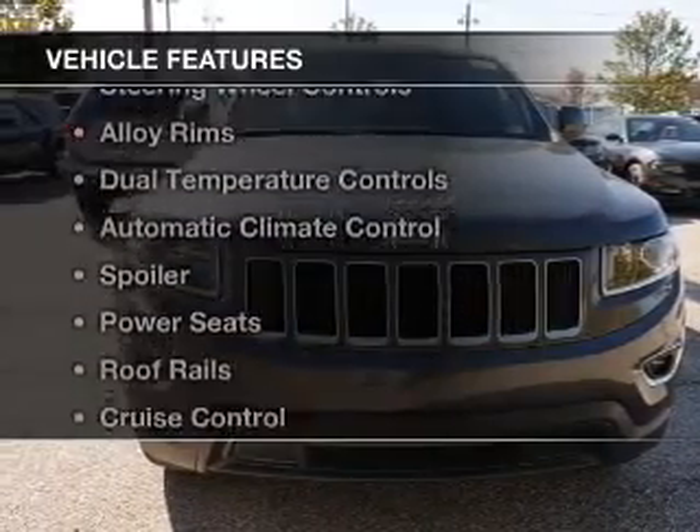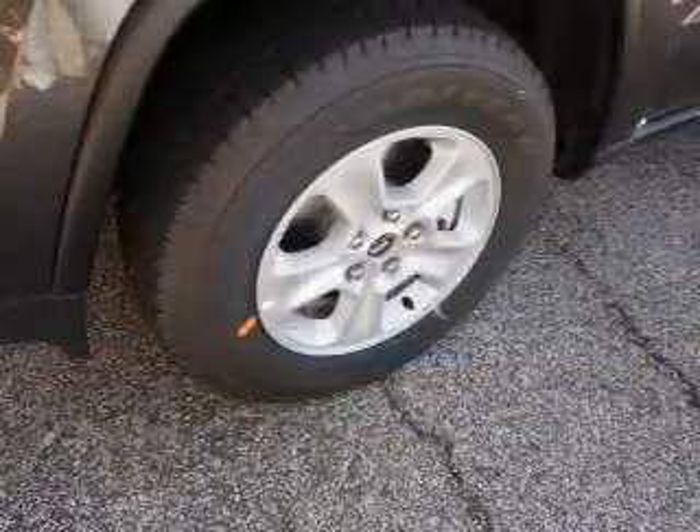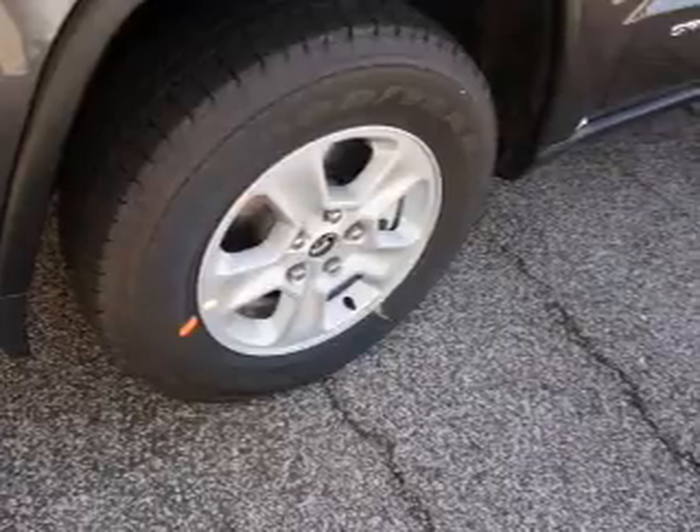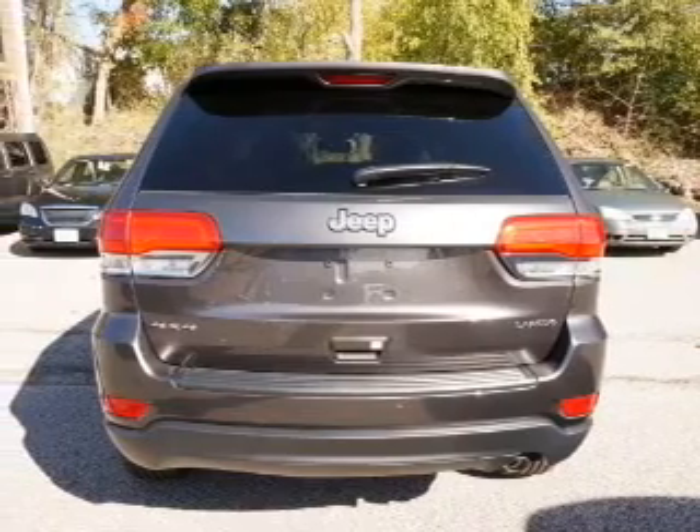The features include a satellite radio, steering wheel controls, alloy rims, dual temperature controls, automatic climate control, a spoiler, power seats, roof rails, cruise control, and keyless entry.